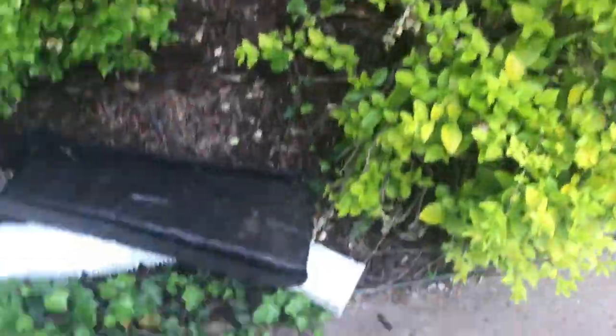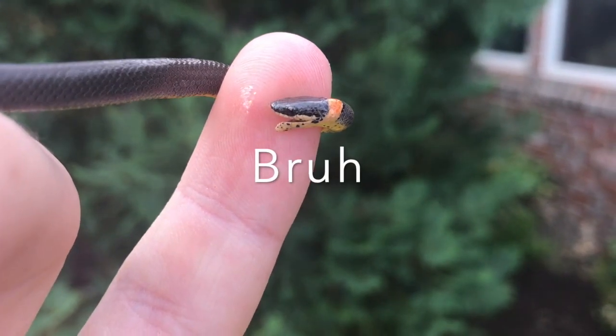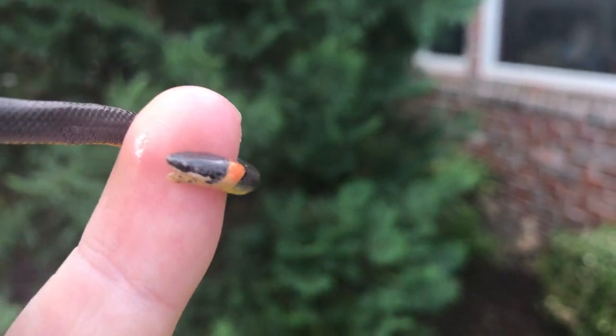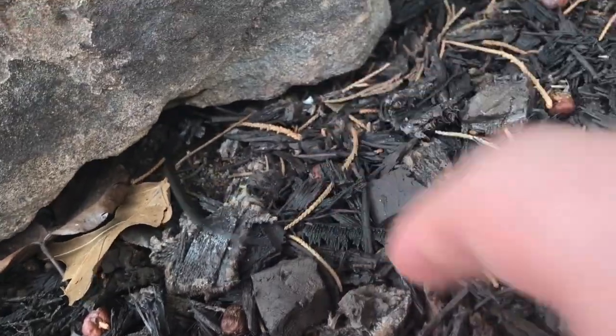I come home and I found a beautiful ringneck — this is one of the prettiest ones I've ever seen. Is he trying to bite me? I'm going to let him go in my front garden. Go free, buddy. Pretty one.